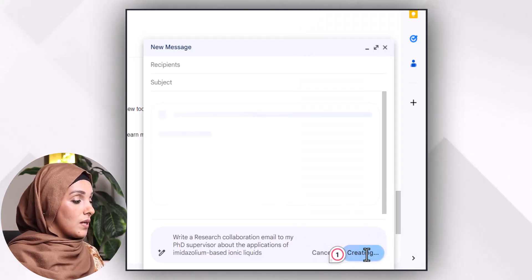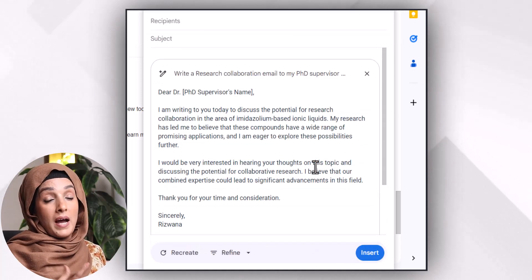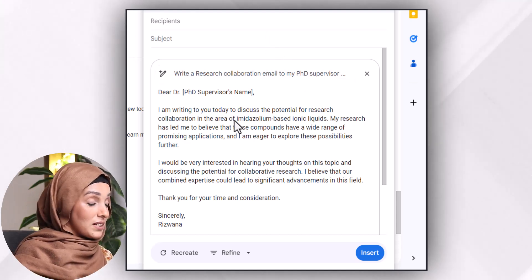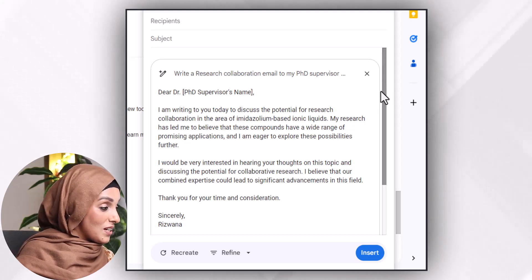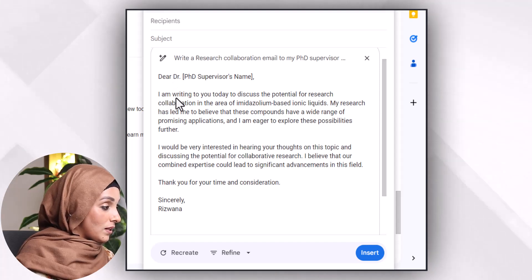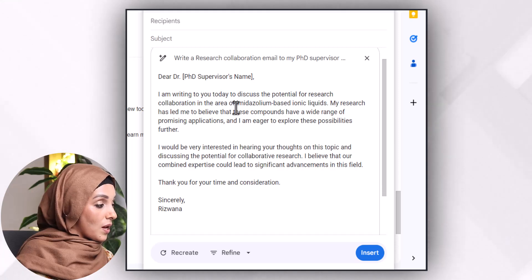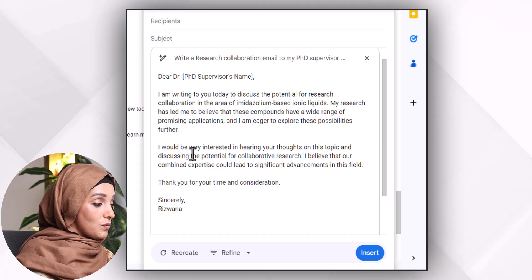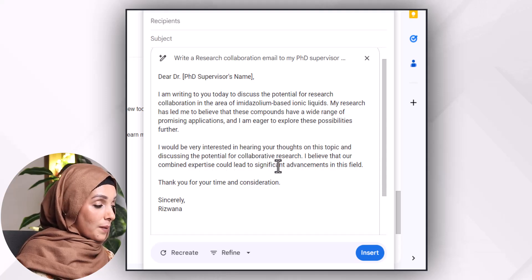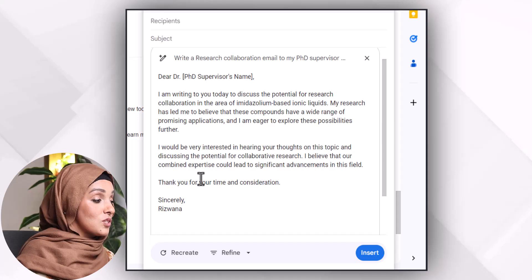I just provide very basic information at this point — I could provide more detail about the research project and my intentions, which would make the email more targeted and acceptable. But let's look at what this Google feature does with this prompt: 'Dear Professor, I am writing to you today to discuss the potential for research collaboration in the area of imidazole-based ionic liquids. My research has led me to believe that these compounds have a wide range of promising applications. I'm eager to explore these possibilities further and would be very interested in hearing your thoughts on this topic and discussing the potential for a collaborative research effort. I believe that our combined expertise could lead to significant advancements in this field.'